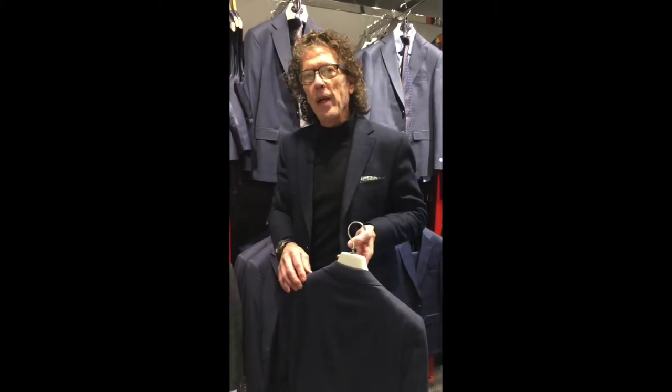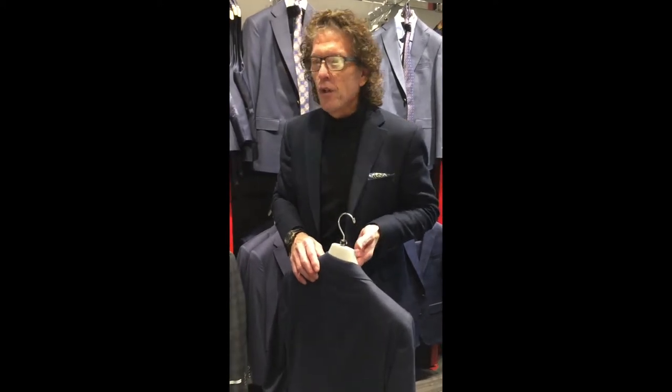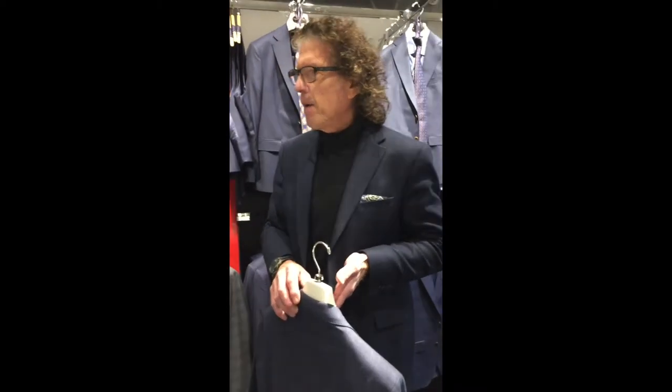One of the special things at Robby Brown is the Italian fabrics that we use. We only carry high-end quality fabrics — Barbaris, Loro Piana, Reda, fabrics from E. Thomas. Quality is so, so important.